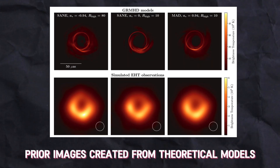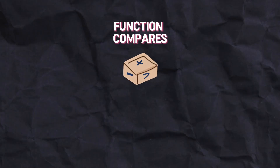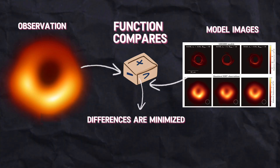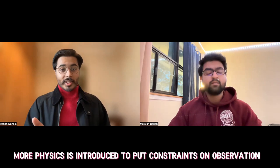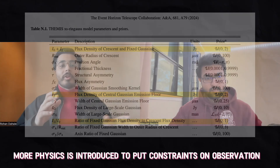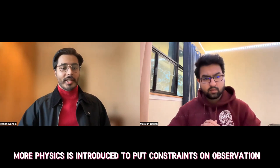We also developed our own algorithms, introduced back in the 2019 paper. Instead of starting with the data, we start with an arbitrary prior image that we think can represent the source. We then Fourier-transform this prior image and write a function that compares our observations — the actual data — with the model image, and then minimize the difference between them until we reach the best-fitting image. During minimization, we introduce physics-based constraints: for example, the image should have only positive intensity values and should be smooth, not spotty everywhere.